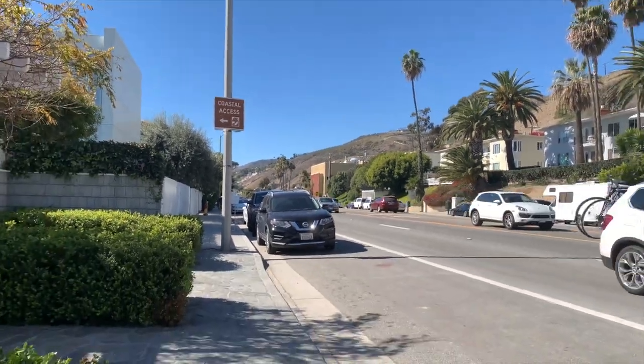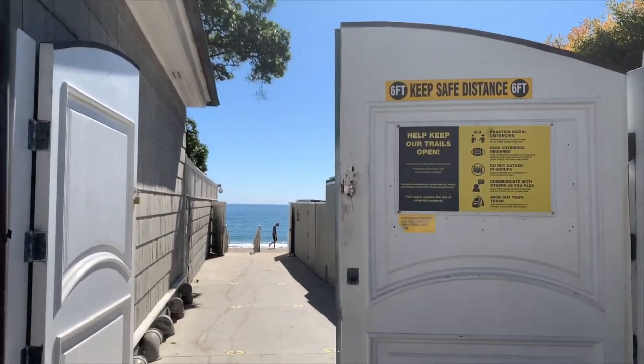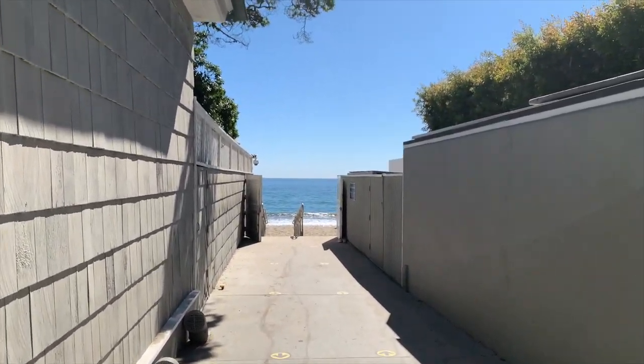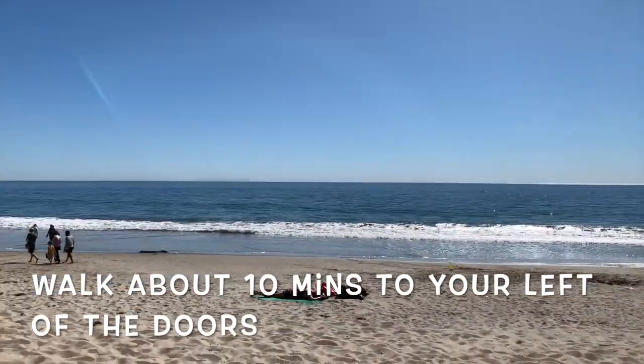Hey guys, we're still in Malibu — we just made it to the beach. It's kind of hard to find because we didn't have a good location, but if you enter Carbon Beach on Google Maps it should take you there. Park on the street anywhere — we parked somewhere down the road. How did we know we were in the right place? We drove by the door, so we'll show you what those doors look like right now.